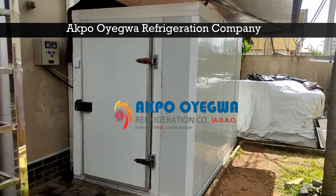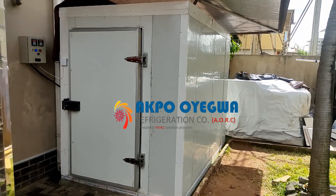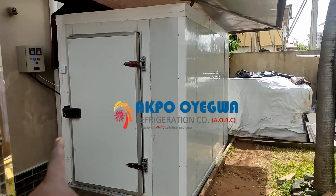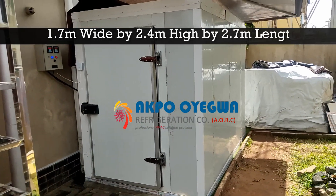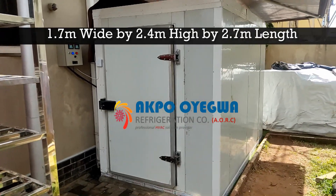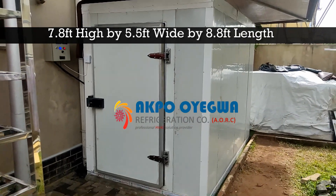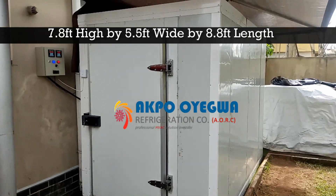This is a solar powered cold room built by Aqua Oyegua Refrigeration Company. This cold room was built in Leki Phase One, Lagos State, Nigeria. The solar powered cold room size is 1.7 meters wide, 2.4 meters in height, and 2.7 meters in length — or 5.5 feet wide, 7.8 feet in height, and 8.8 feet in length.